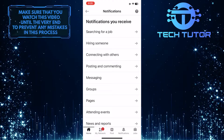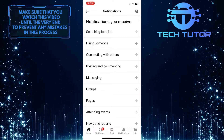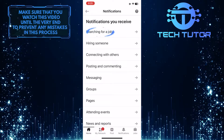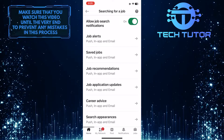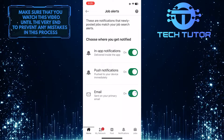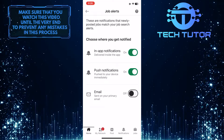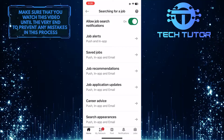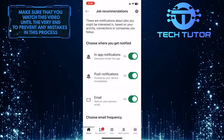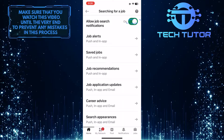Now you have the ability to manage notifications on your LinkedIn account. For example, if you want to stop receiving email notifications from jobs, you can simply tap where it says Searching for a job, then tap on the job email notification that you want to stop, and simply toggle off the switch next to Email. Now you won't receive any job alert email notifications. Keep in mind that you have to manually toggle off that switch next to the email option for every notification type, or you can completely turn off all notifications for all of the options in a category.